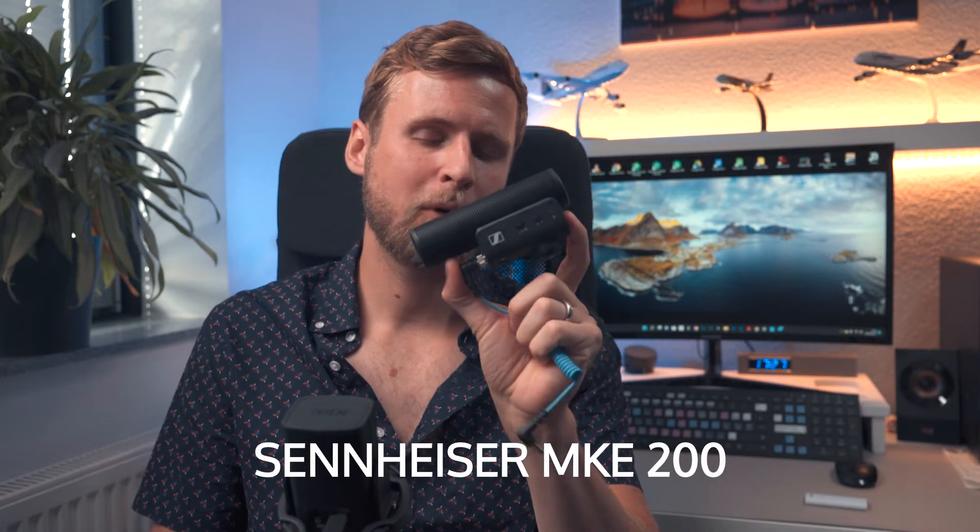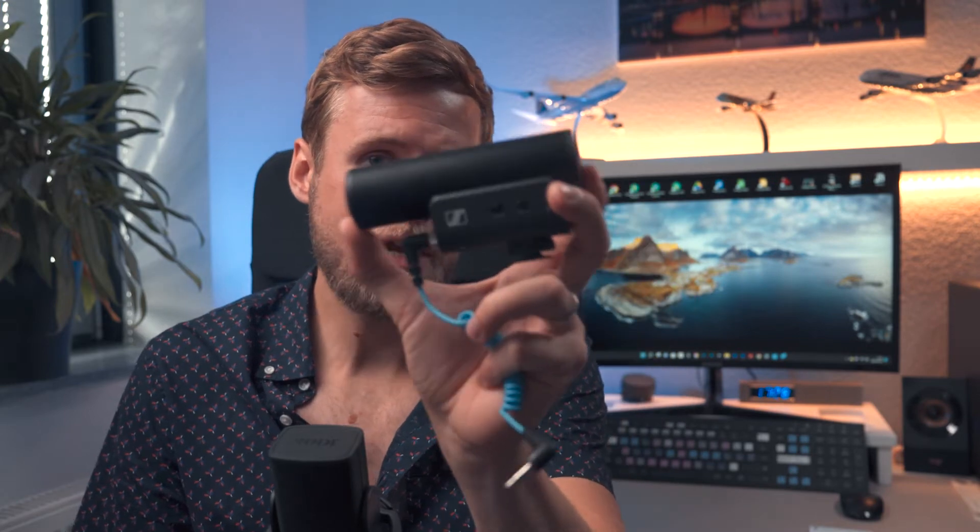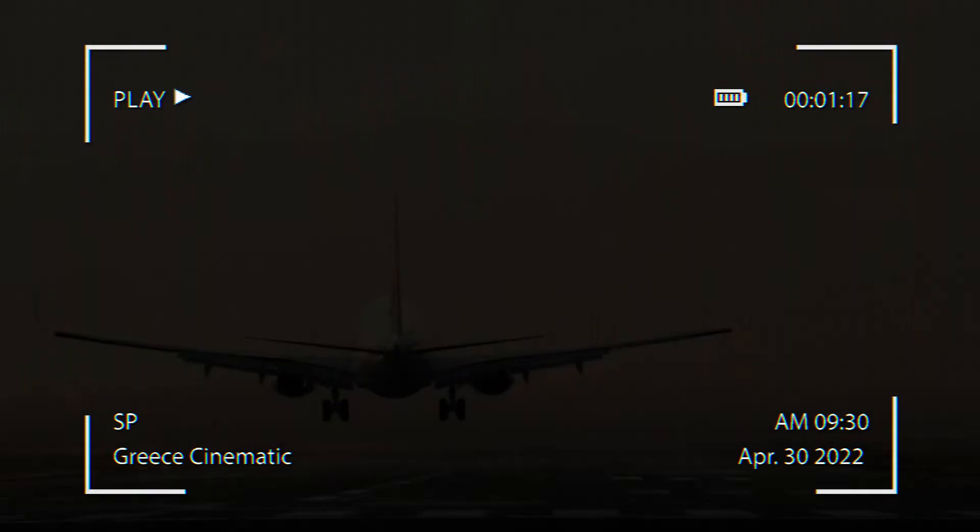The third tool I always use is the Sennheiser MKE 200 microphone. As you know, 50% of the viewer's experience of your video is sound, so using good audio is super important to make footage come alive and feel cinematic. I used to use all sound effects from Envato Elements and delete all original sounds, but using original sounds saves so much time and makes it more authentic. The MKE 200 is very compact, the sound quality is super impressive, and you can even do voiceovers with it.